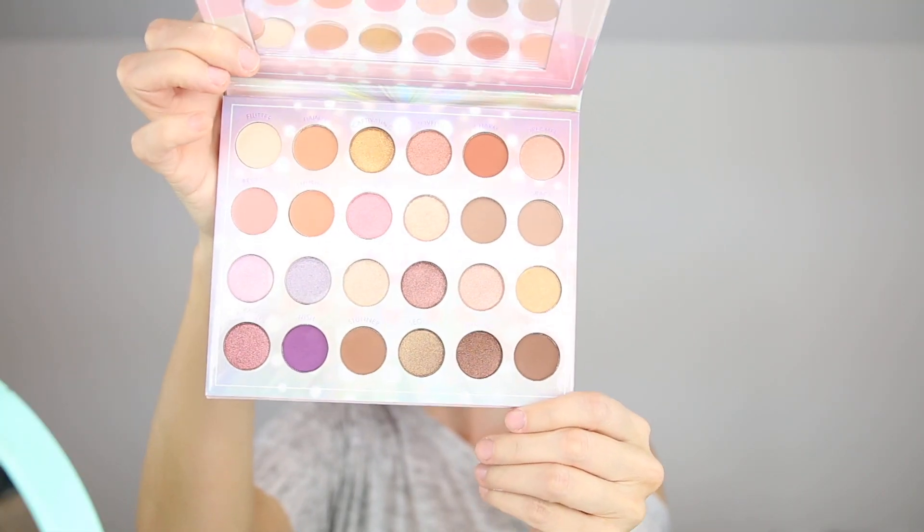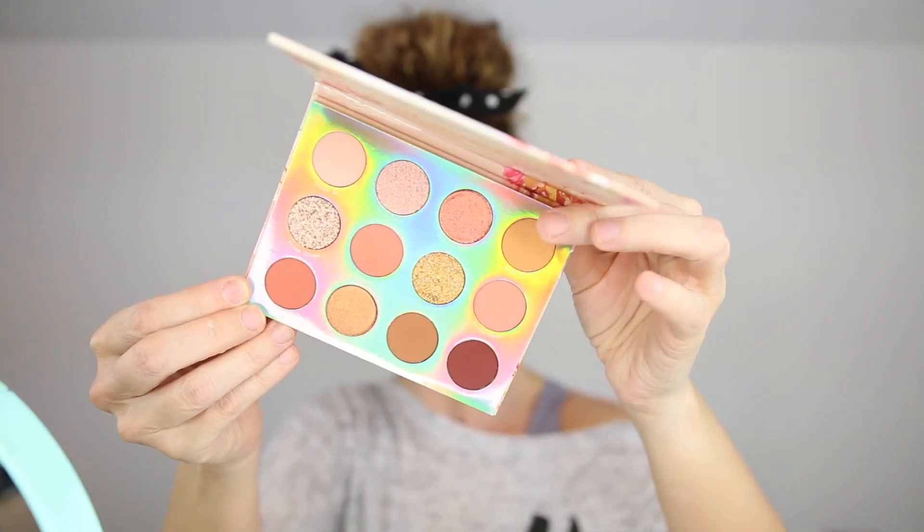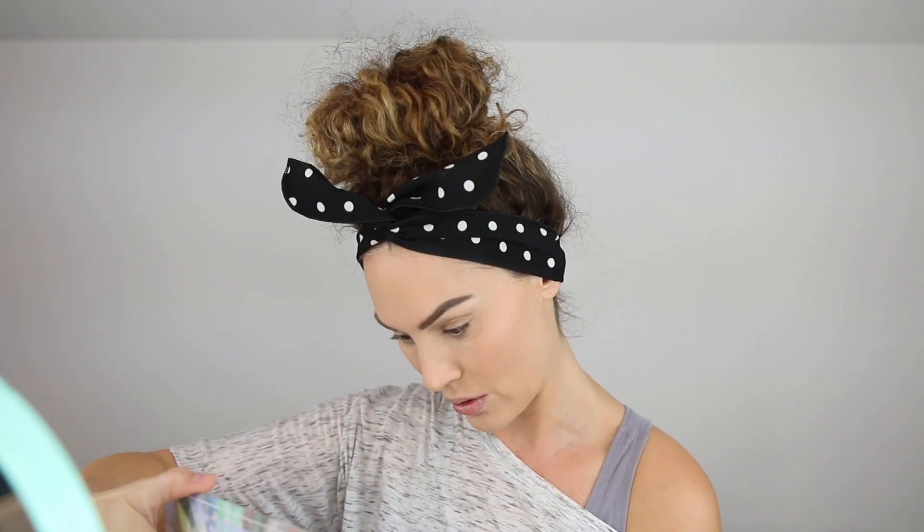I did purchase a couple of eyeshadow palettes — like I need any more eyeshadow! The first one is the BH Cosmetics Opalescent Eyeshadow Palette. I did some swatches in store and these were just stunning. The other one I got is from ColourPop — this is the Sweet Talk Pressed Powder Palette. I decided to purchase these two because I love both of their formulas. I think I'm going to try the ColourPop one today.